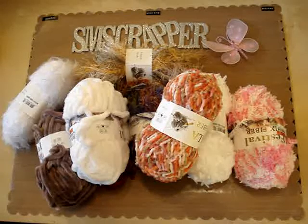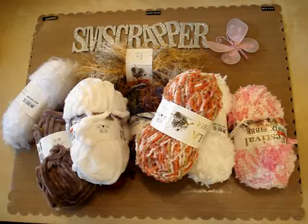Hi everyone and thanks for watching another scrapper video. I went to Big Lots and finally I was able to find what I was looking for.